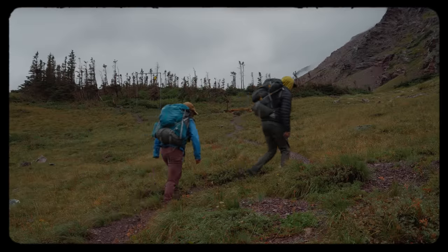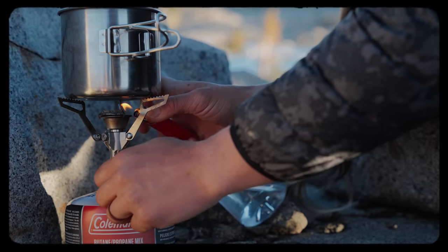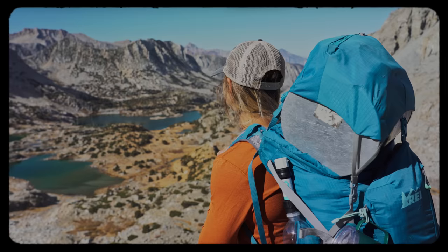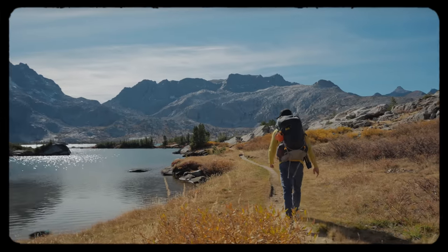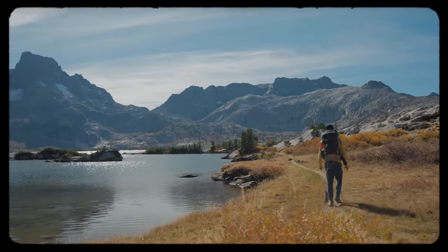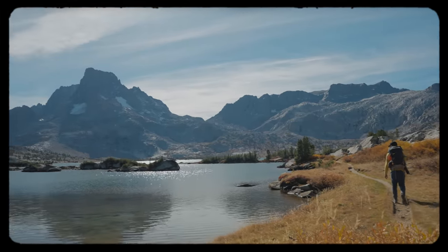Needless to say, we've got some experience. It's taken us a while, but after seven years of hiking some of the most beautiful trails in the U.S., we finally feel like we have all of our gear dialed. So today, we're going to share all of the gear that we use for backpacking.